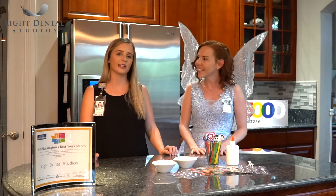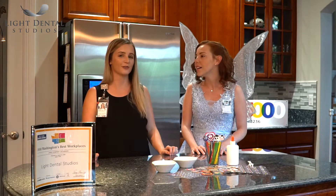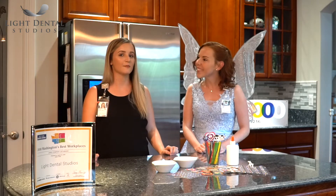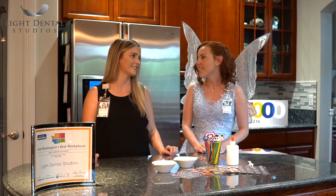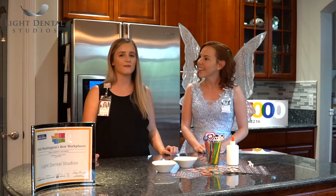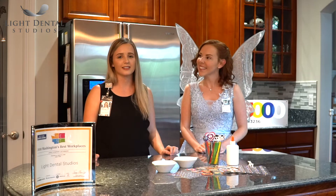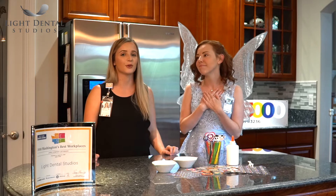I always really loved going to the dentist because I loved getting my teeth cleaned and they were always really nice there. And then when I was 12, I got braces, which I was really excited about. I loved braces. And my favorite part was that after you go through braces and get them off, your teeth are so nice and pretty and straight.